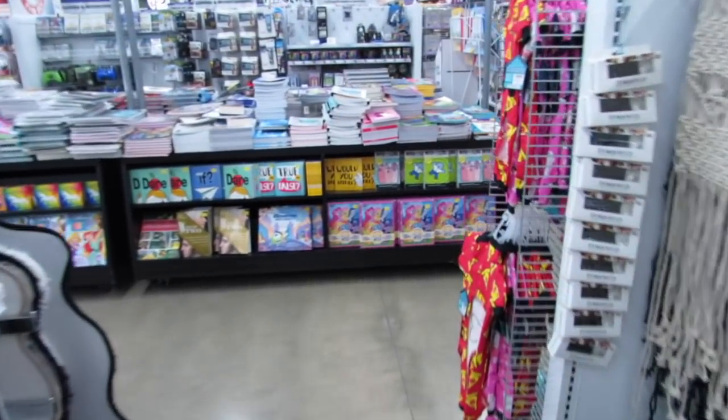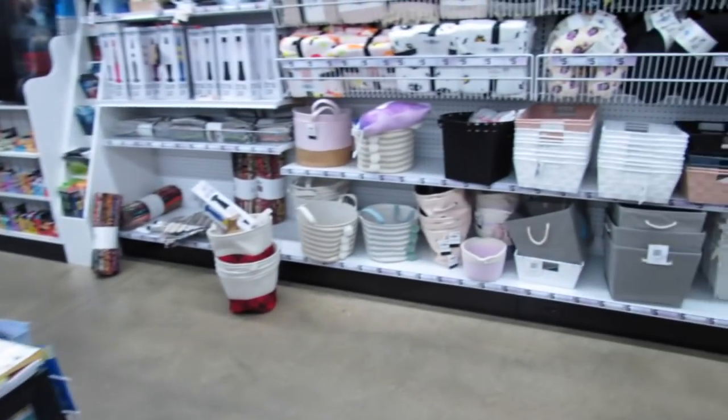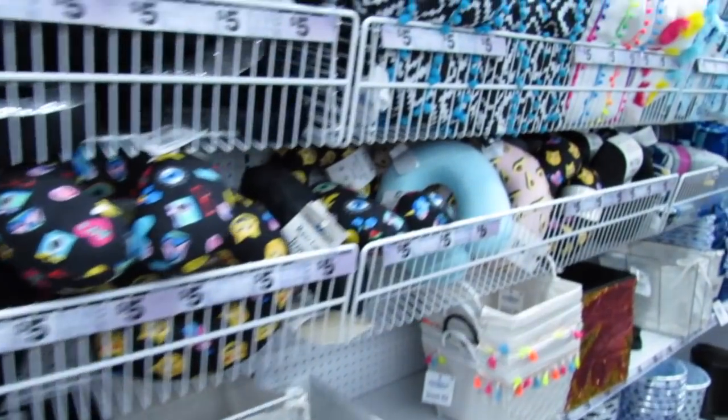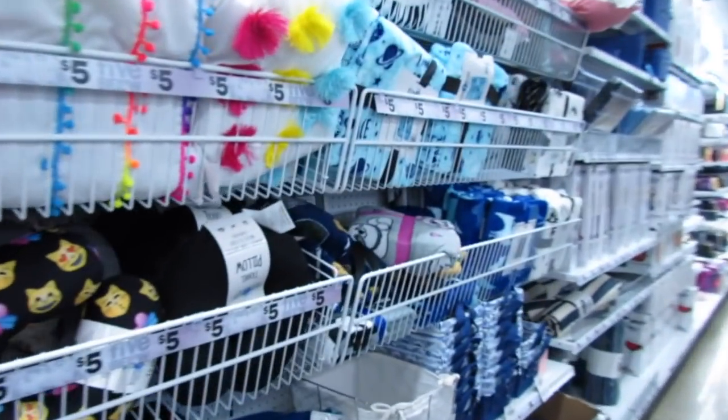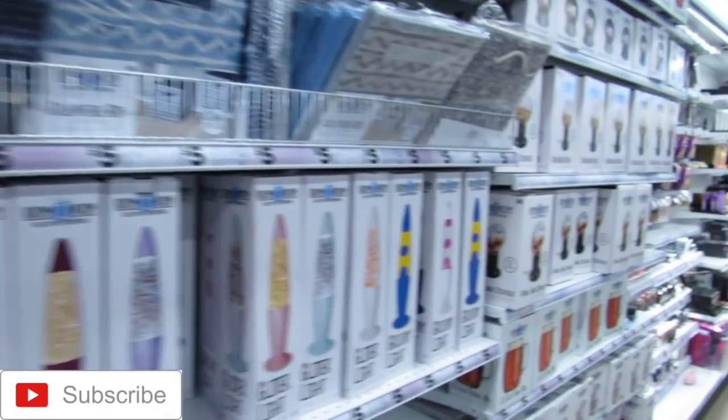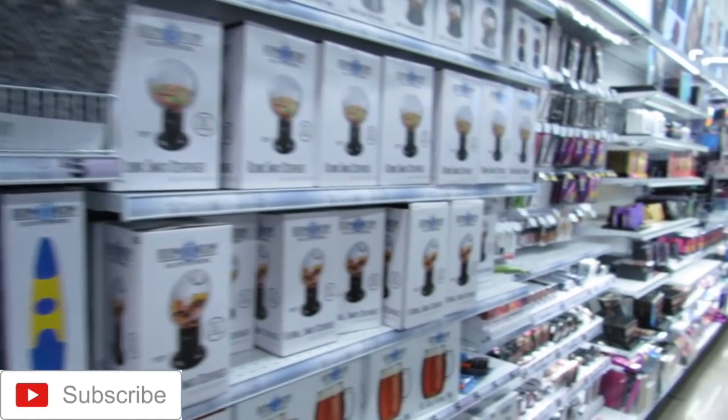Well, hey you guys, I think that's it for me here at Five Below. I hope you enjoyed this shop with me. If you did, please go ahead and hit the thumbs up button, share with me down in the comments below, and if you haven't yet, hit that little button to subscribe. Thank you so, so much for watching. Bye!